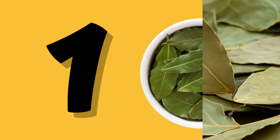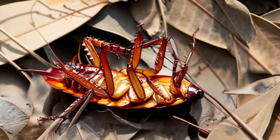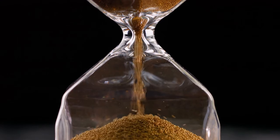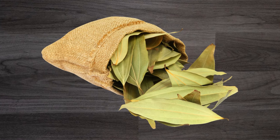Now let's see the remedies. Number one: bay leaves. Consider using bay leaves as a roach repellent — cockroaches can't stand their scent. Try placing bay leaves in those tricky spots. While it might take patience and a bunch of leaves, it's a natural way to keep roaches away.